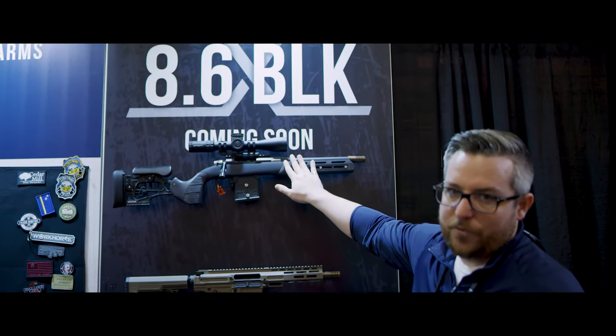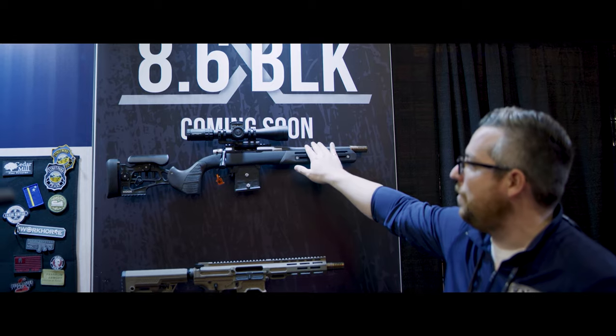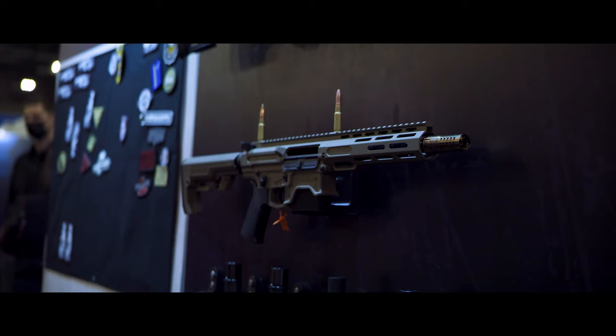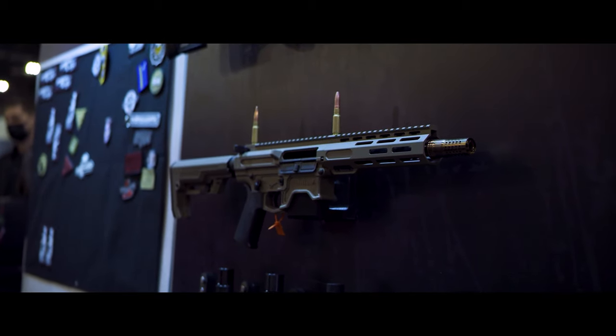Our good friends at Woox hooked us up with a chassis to put one of our barrels in, and the folks at Primary Arms provided the optic. Lots of companies are coming together wanting to be a part of this. We think it's going to be an exciting round for the industry, for the avid shooter, the AR-10 lover, and the bolt gun lover. And we have one of our AR-10 barrels dressed up in one of the Gorilla receiver sets. Make sure you go to SHOT Show 2022 range day media and don't forget faxandfirearms.com/86BLK as we continue to roll out more media, FAQs, and videos. You can also get on a list to be one of the first people notified when our 8.6 products are ready for purchase.